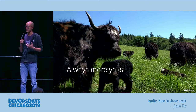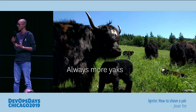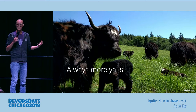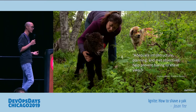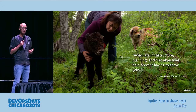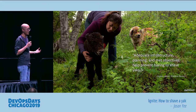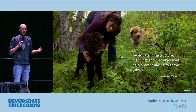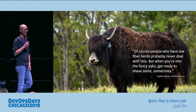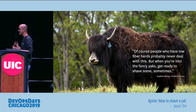Sophia mentioned that farms — just like technical organizations — always have way too much to do and not enough people to do it. They have unplanned incidents that cause extra work, and doing capacity planning and having the right infrastructure really helps. But even with all that, she said that when you're dealing with fancy yaks — complex systems — sometimes you just end up having to shave yaks.